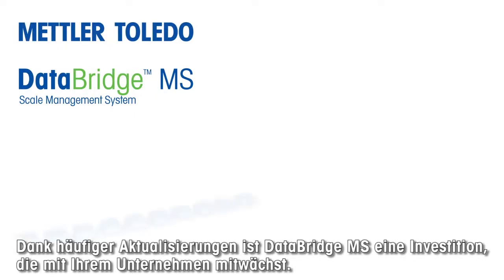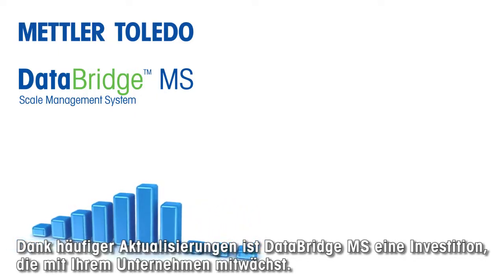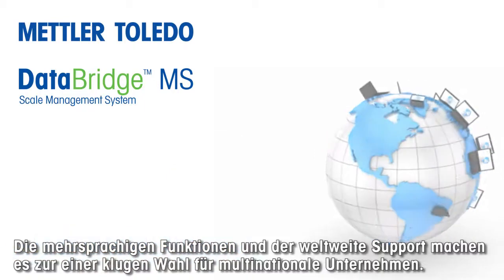Frequent updates make DataBridge MS an investment that grows with your business, while multilingual capabilities and global support make it the smart choice for multinational operations.